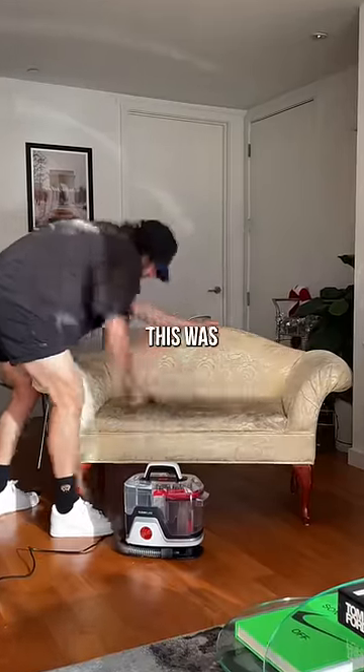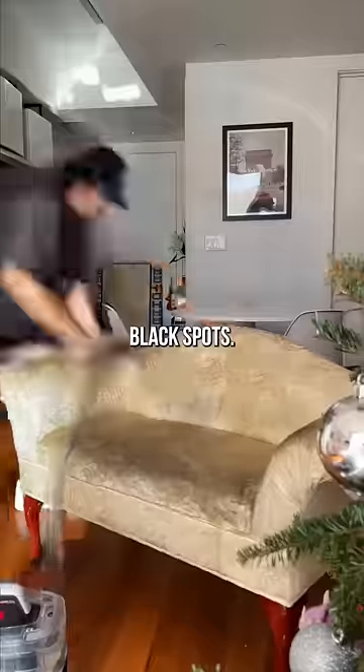Moment of truth. Cleaning this was super satisfying, but it's still full of these black spots.